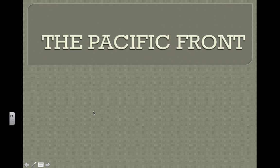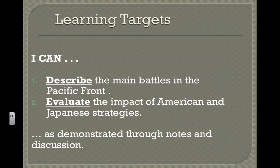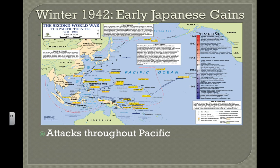Welcome to another one of those great flipped lectures from one of your awesome history teachers. Today we're going to take a look at the Pacific Front. Be sure to write these notes in your notebook and be ready for that secret word for the prize drawing. The Pacific Front Learning Targets: I can describe the main battles in the Pacific Front. I can evaluate the impact of American and Japanese strategies as demonstrated through notes and discussion.